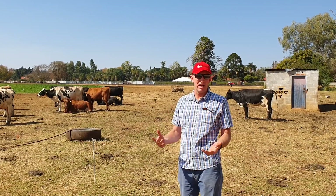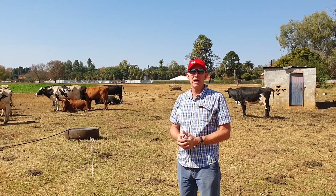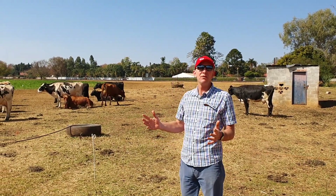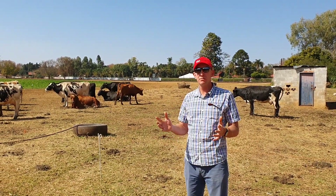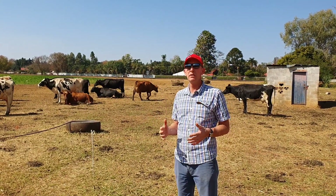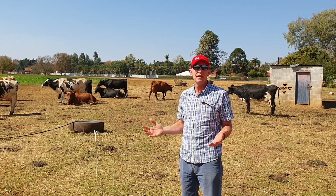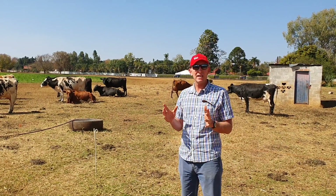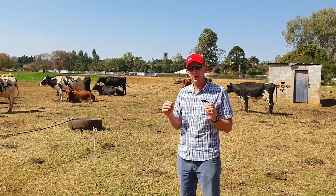What feed is required per cow — what we work on as a very rough guide is that for reasonable cows producing around 20 to 25 litres, you need around 20 kgs of dry matter per cow per day.